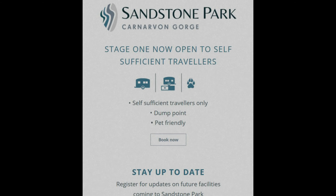Hey, Brian from Lanturia here. Today we're having a look at Sandstone Park Carnarvon Gorge.